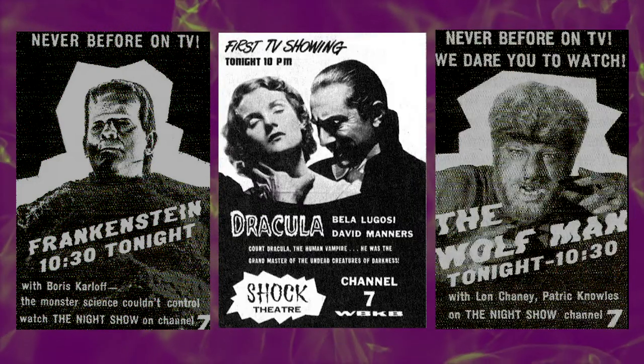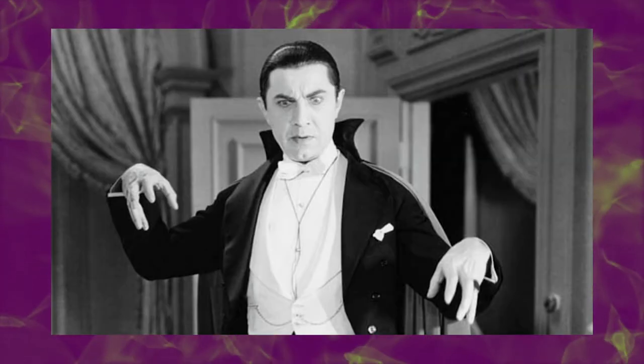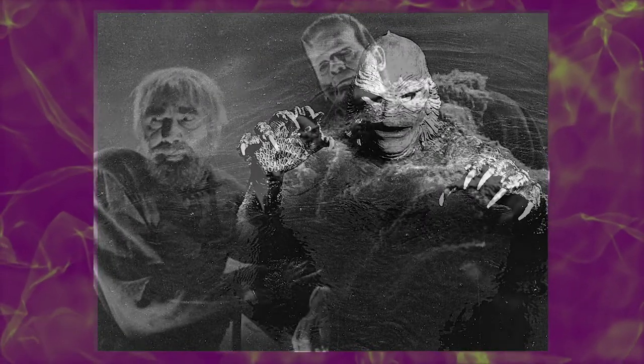Frankenstein, Dracula, the Wolfman, and all the original Universal monsters proved to be a huge success on television, especially with the kids. It soon became apparent that kids across the nation had become obsessed with the monster movies, and they wanted more.